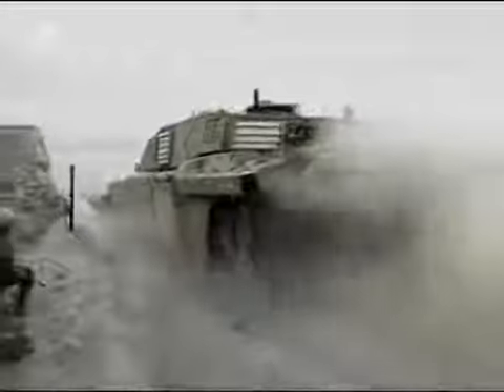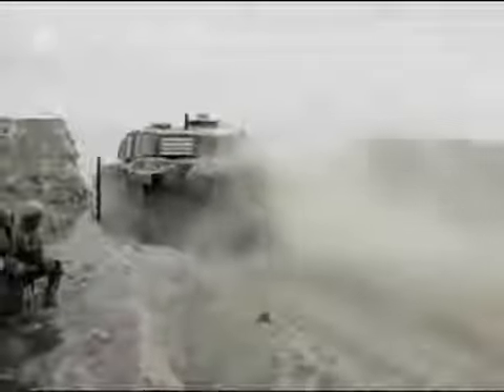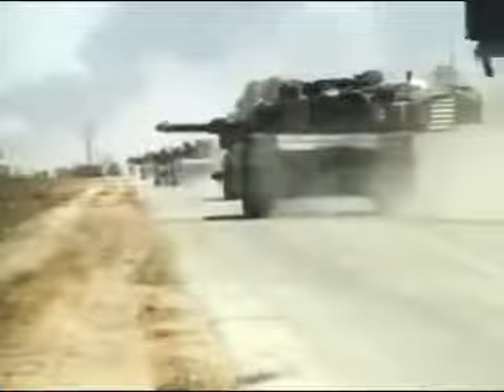On March 20, 2003, coalition forces invaded Iraq. Their main adversary was Saddam Hussein's still powerful Iraqi army. The new and improved Challenger 2s would be at one of the armoured spearheads. How would they perform in the cauldron of combat?